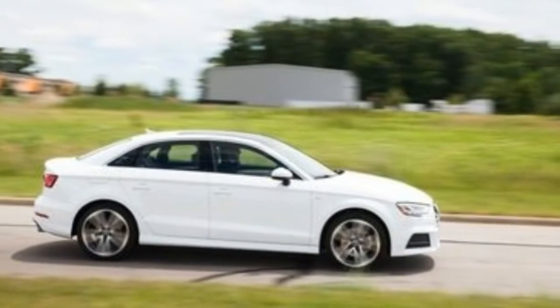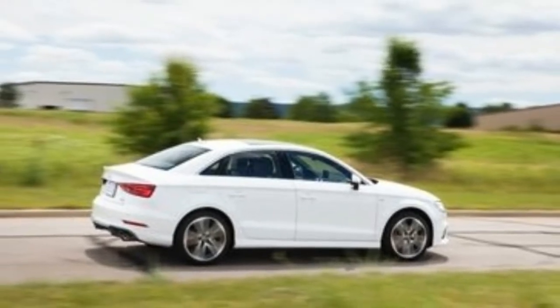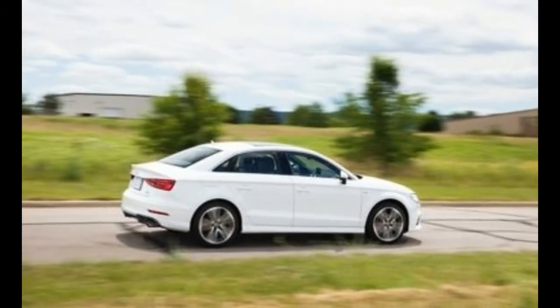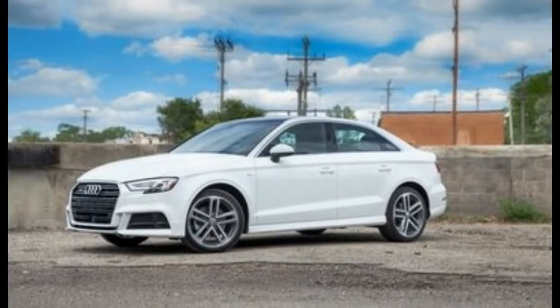the A3 lineup sports an updated face with a more angular grille, a new headlight design, and a more aggressive front fascia. LED taillights and a revised rear bumper round out the updated exterior.